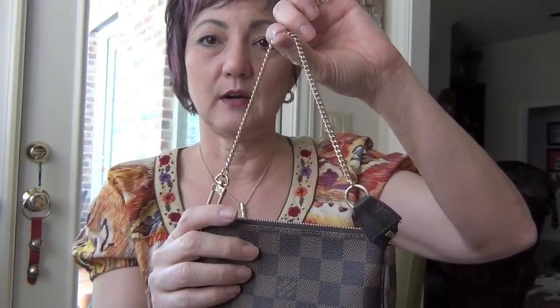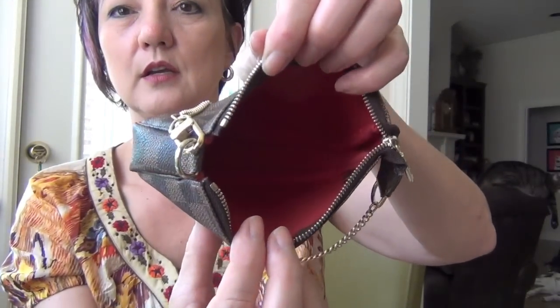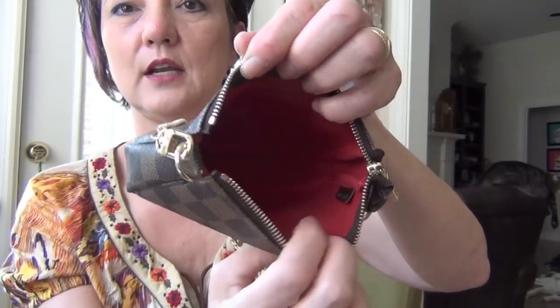You can add a pochette extender, which I'll show you in a minute, and that'll give you about an eight-inch strap drop. This golden chain is detachable from one end so you can attach it on the other end to do a wristlet type. The interior is red and your date code is right here.